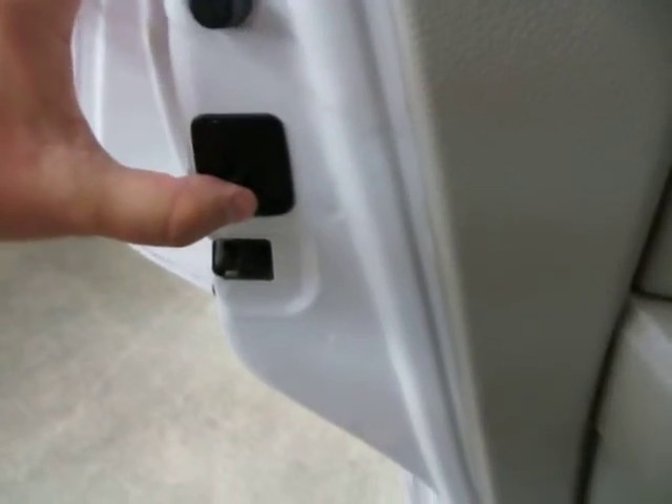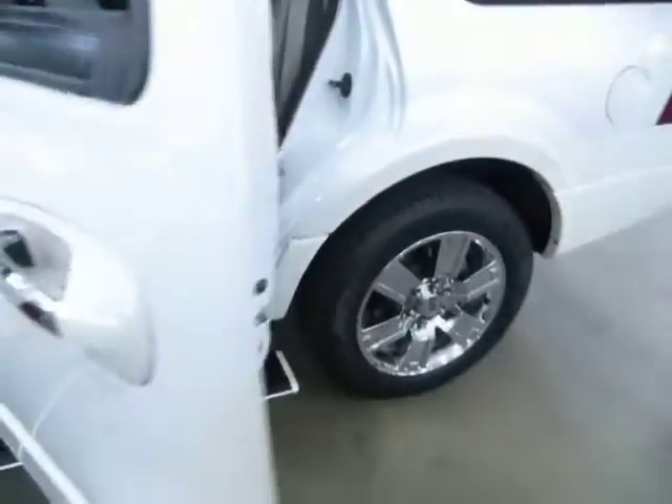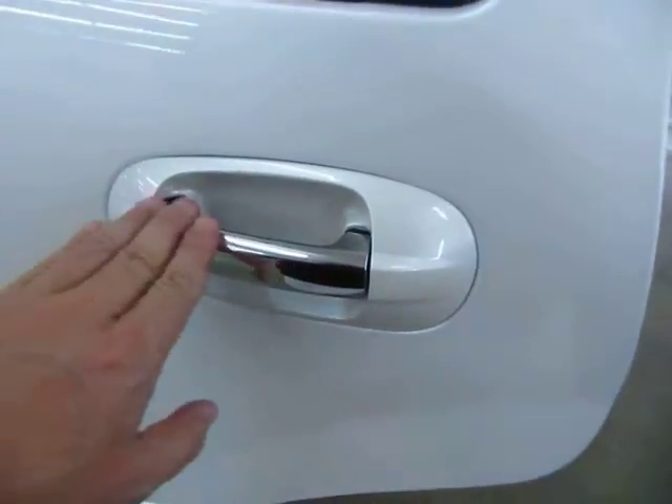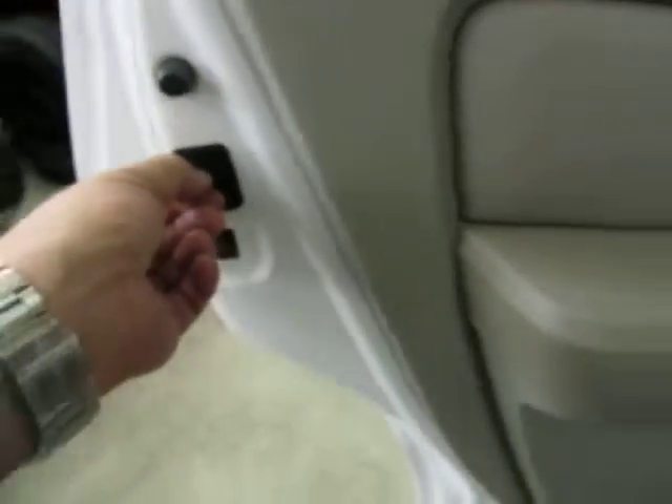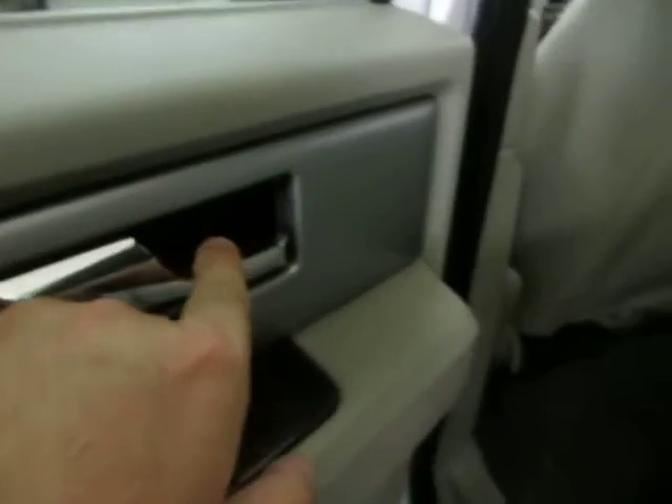This vehicle is equipped with child lock protection — flip the switch up and it disables the inside door handle, so little ones can't open the door from inside. The only handle that can open the door is the outer handle. To re-engage for adult passengers, flick it back down and the inside handle will work again.